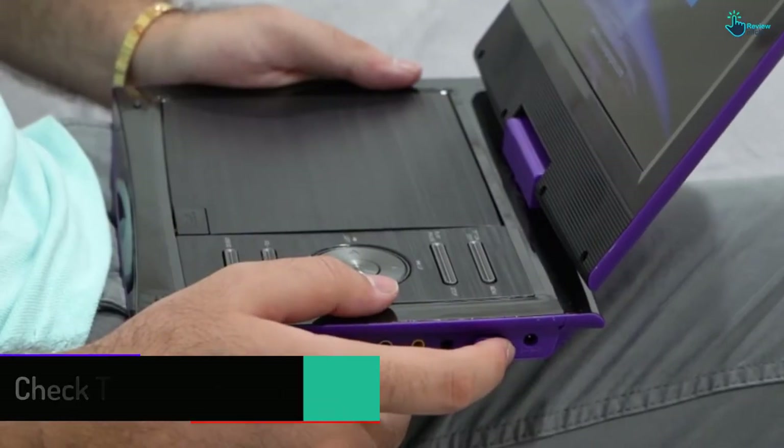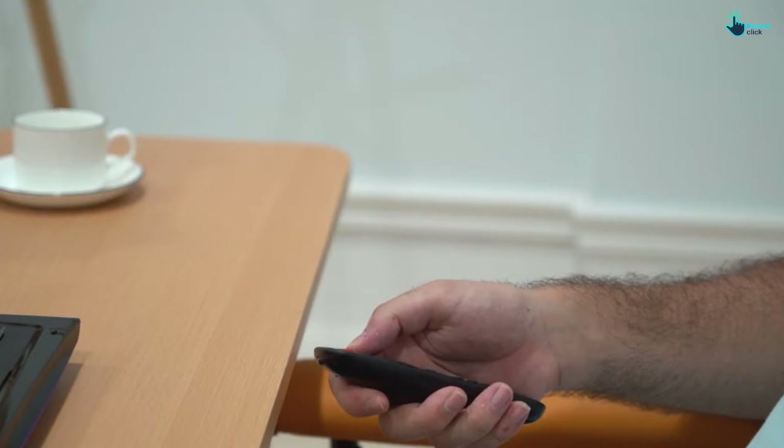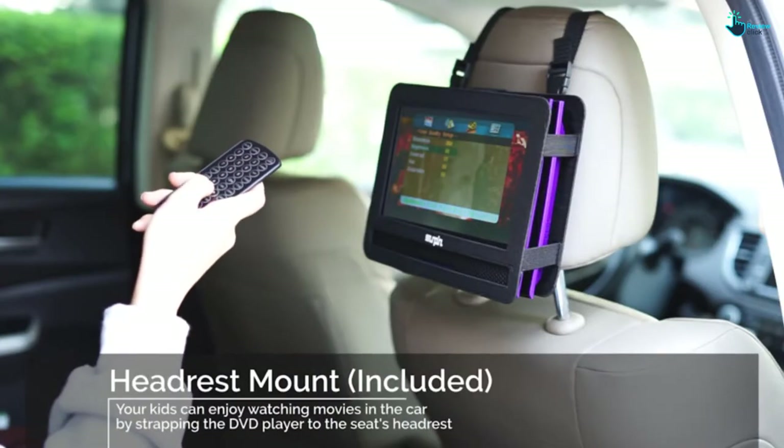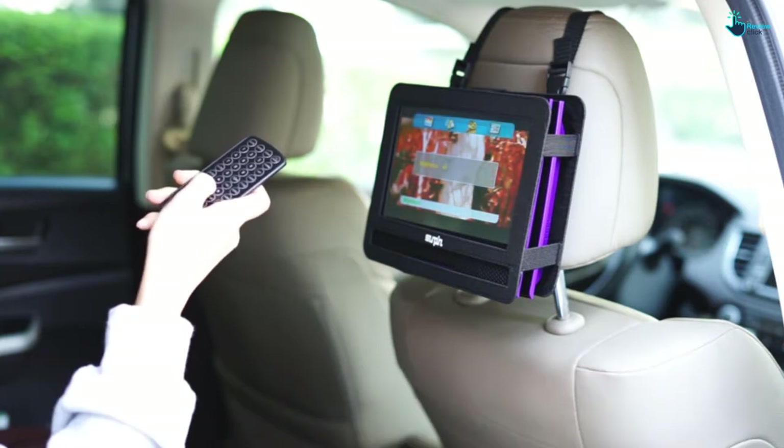One great thing about this portable DVD player is that it includes a headrest mount strap case. This allows you to hang the device in the back of the car seat and enjoy music and movies for the whole trip. Lastly, this device has the last memory function.